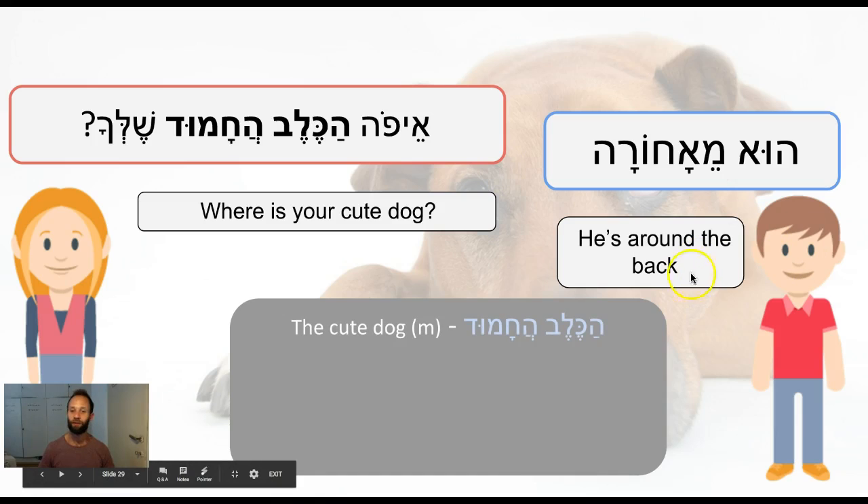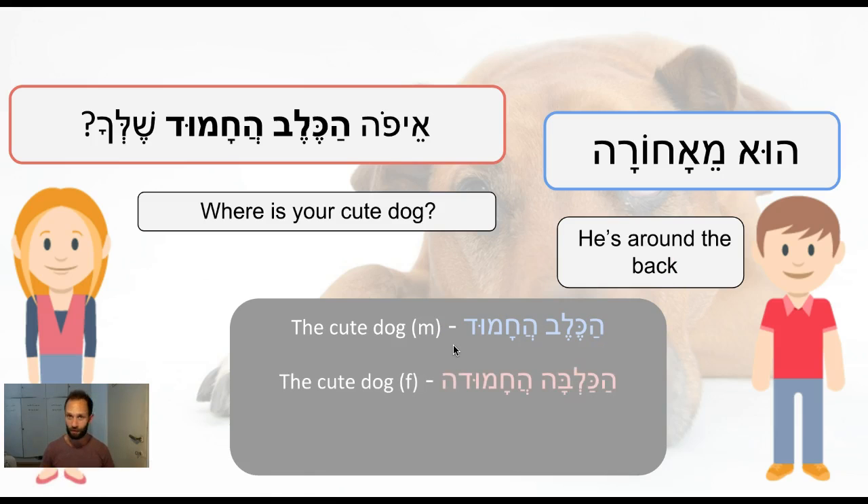So again, our word for today is kelev. Ha-kelev ha-chamud means 'the cute dog' for a masculine dog. If you can see that the dog is not masculine, in Israel it's very common to refer to the dog as kalba — female dog. Ha-kalba ha-chamudah means 'the cute dog' if it's a female dog.